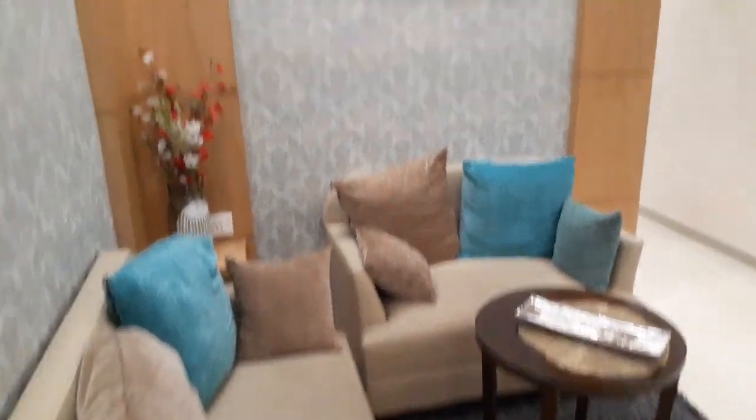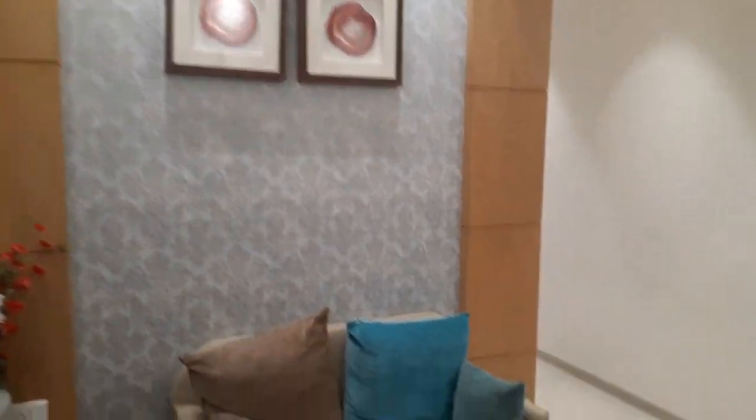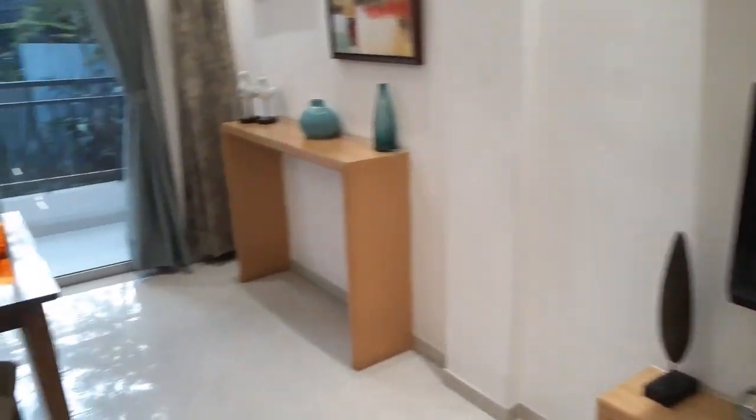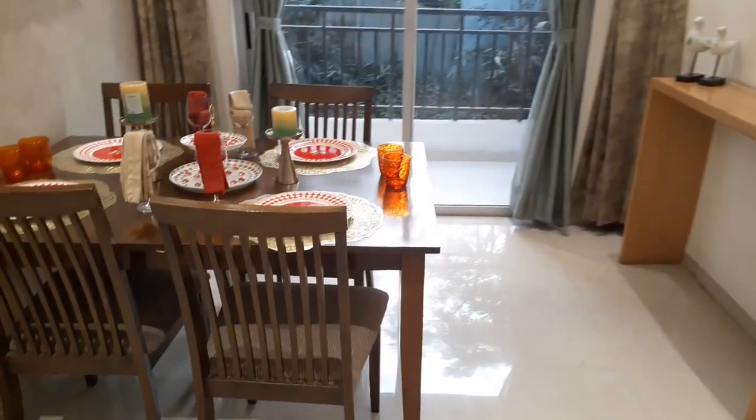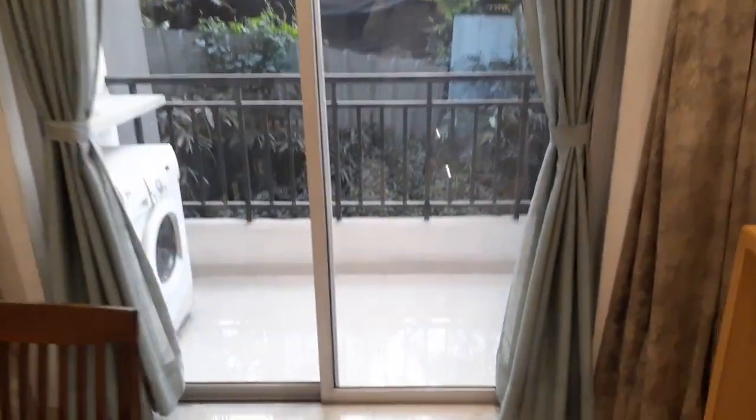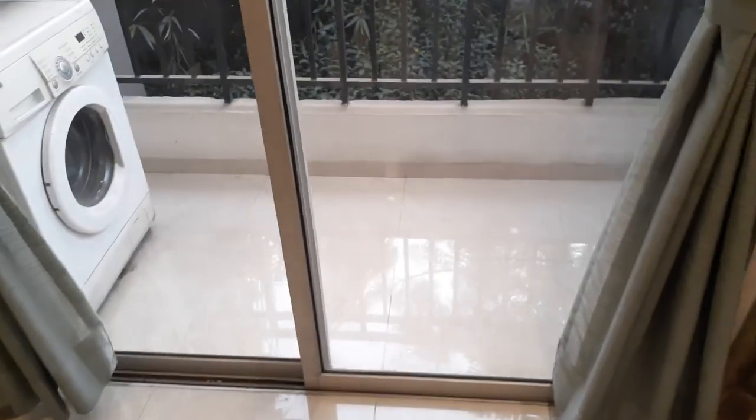This is the living room, and this is the dining place. Just in front of that you can see the dining area.